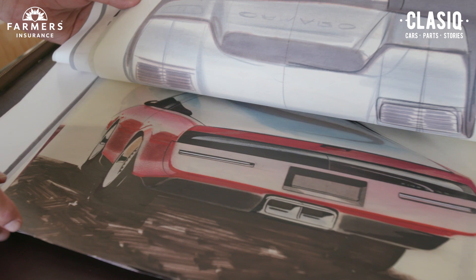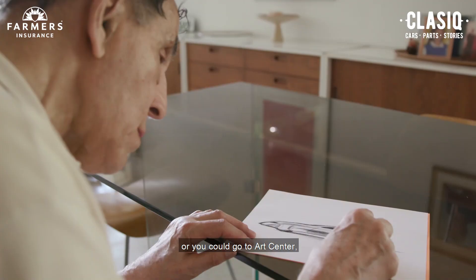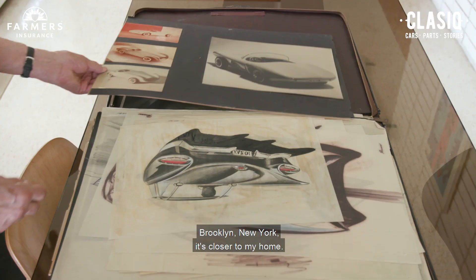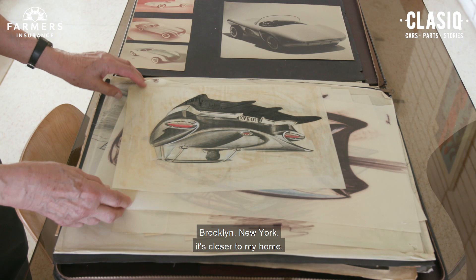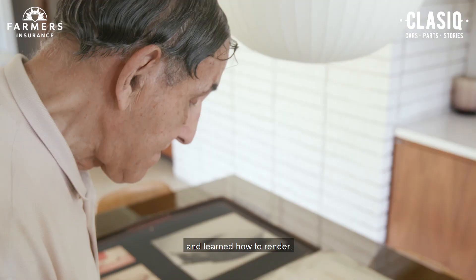You could go to Pratt or you could go to Art Center. My folks said California is too far. You could go to Pratt in Brooklyn, New York — it's closer to my home. Before I went to Pratt, I went to Meinzinger Art School and learned how to render, because Pratt didn't teach you how to render objects.